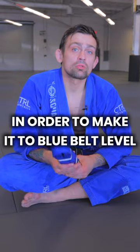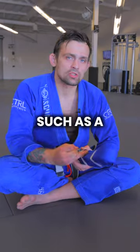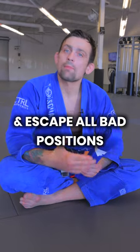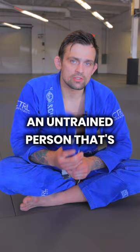Prerequisites for the blue belt. In order to make it to blue belt level, you have to have mastery of the fundamental movements, such as a forward roll, backwards roll, shrimping, all of that. Also, you need to have solid defense — you should be able to defend and escape all bad positions. And you have to be able to beat an untrained person that's larger than you.